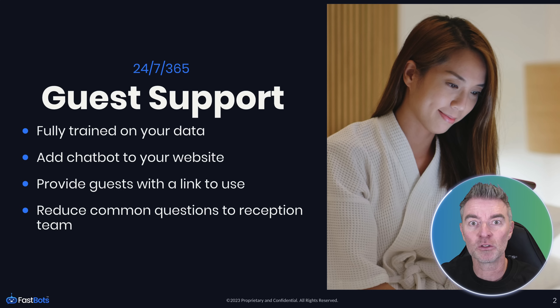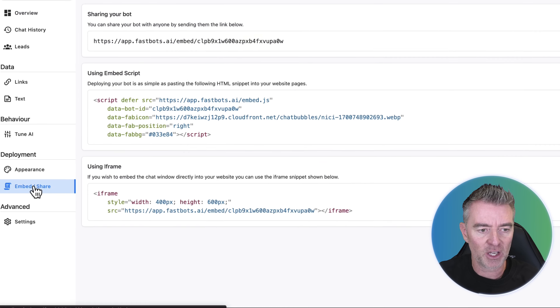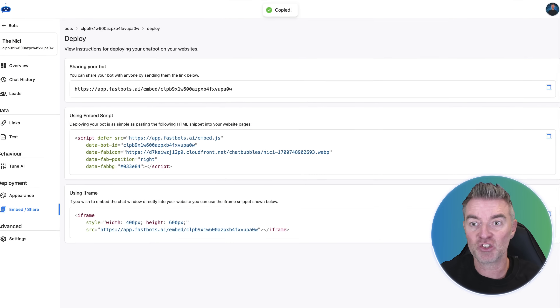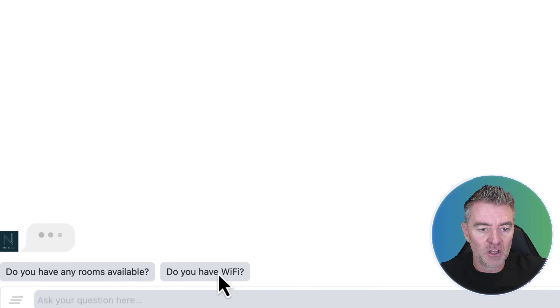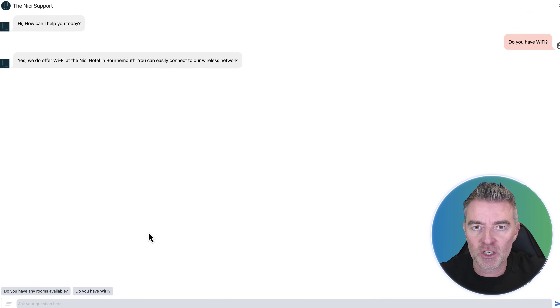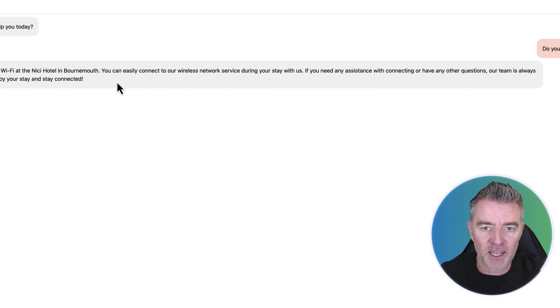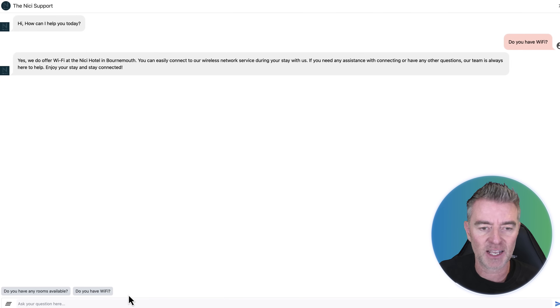It's bound to reduce calls down to reception for those same old questions that you get. This is the back end of a chatbot system made for a hotel. If I go to embed and share, we can use this link here and just send guests to that link. They're able to just click on a button or type out their question, and the AI will give them a really good, quick answer right there that tells them exactly what they need to do.